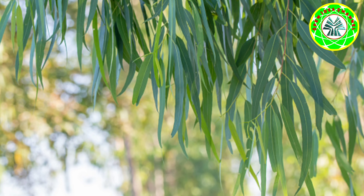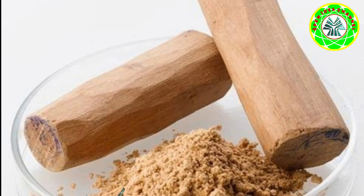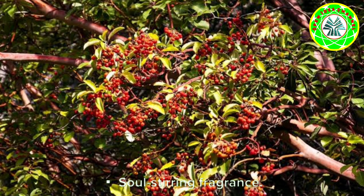Number four: Eucalyptus. Medicinal properties: best solution for blocked nose and sore throat, excellent deodorant, effective for acne and boils. Try out for acne and boils: mix eucalyptus oil with mustard oil and apply on the affected zone.